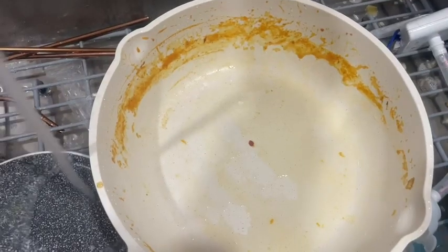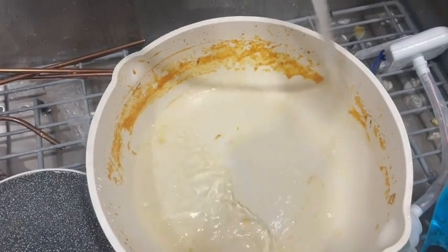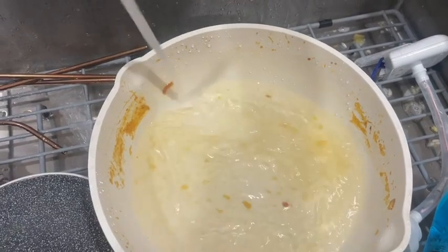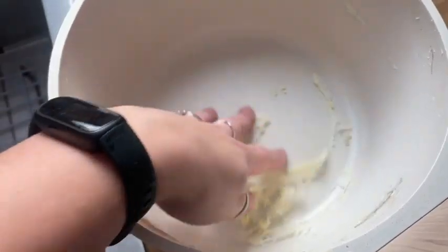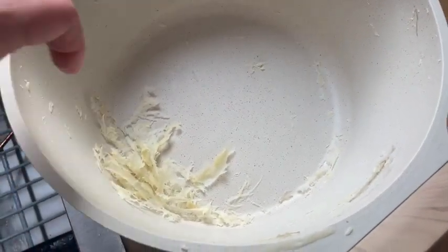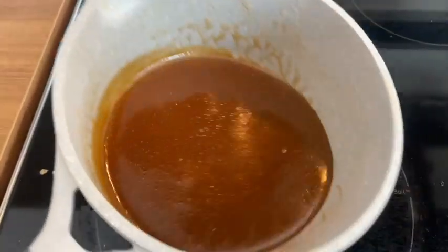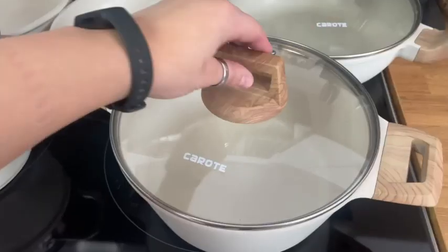One of my absolute favorite parts is how easy they are to clean. I tested these quite a few times, sometimes on purpose, sometimes not. I left my pots overnight with food in them and the next morning you can literally flake it off. Mashed potatoes — you don't have to soak them, they just slide right off the pan. We made caramel one night and again, just a quick little rinse and it all comes off. No scrubbing needed.